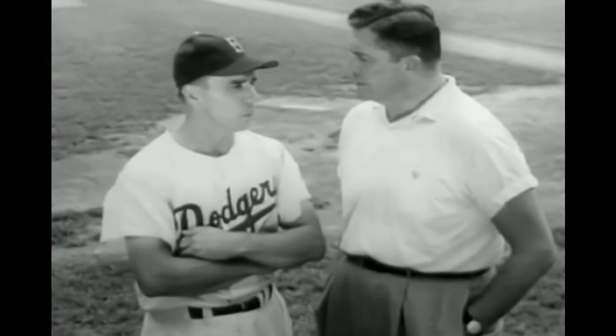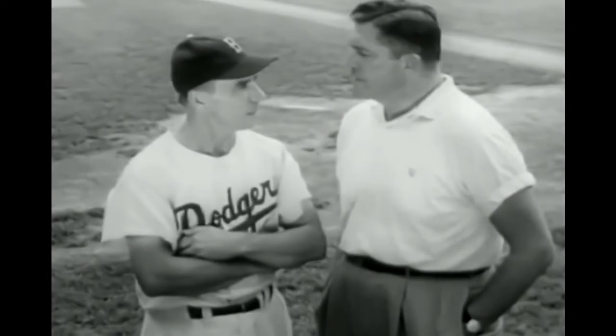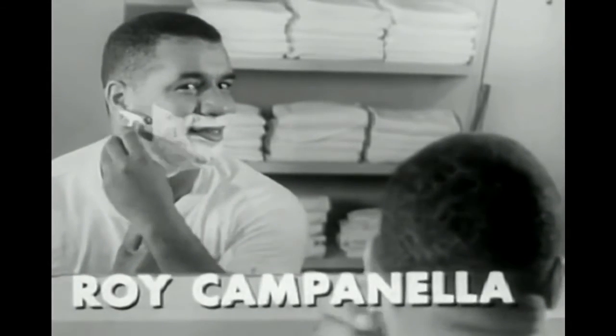A boy has more self-respect when he's clean-shaved. I tell him to use a Gillette razor. The Gillette Super Speed Razor.